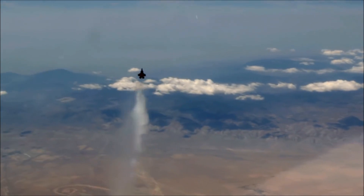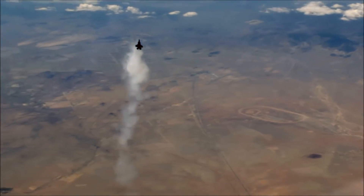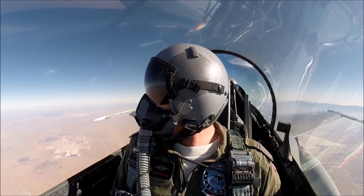High angle of attack and out-of-control testing is probably some of the most high-risk testing you can imagine, and being in a chase aircraft on a mission like that is extremely challenging.